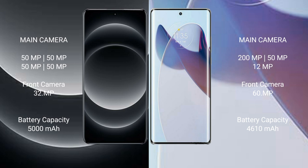The Xiaomi 14 Ultra has a 5000mAh battery with 90W fast charging support. The Motorola Moto X30 Pro has a 4610mAh battery with 125W fast charging support.